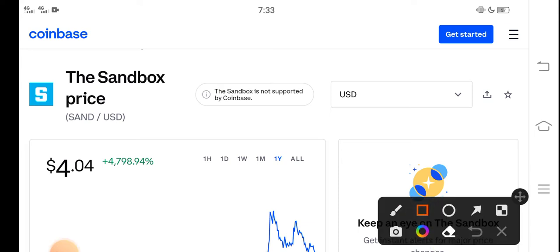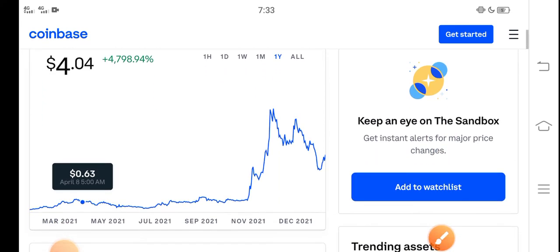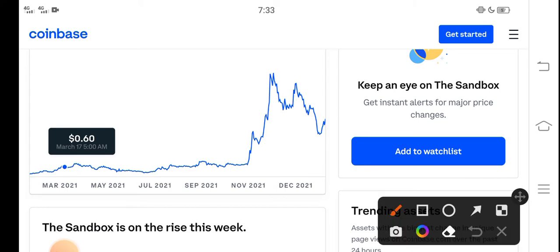The right now price of Sandbox in the market is about $4.04 USD. Furthermore, if we study the price chart, you can see here that from November, Sandbox started pumping and the price pumped very fast in the market.